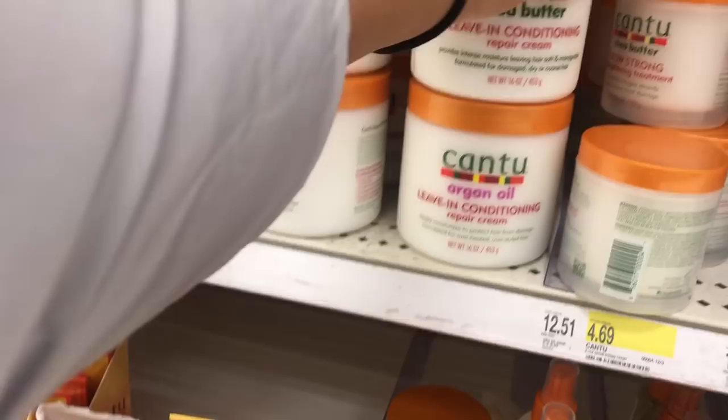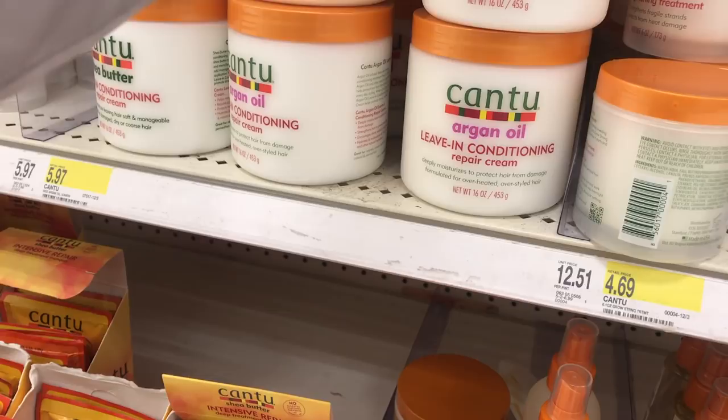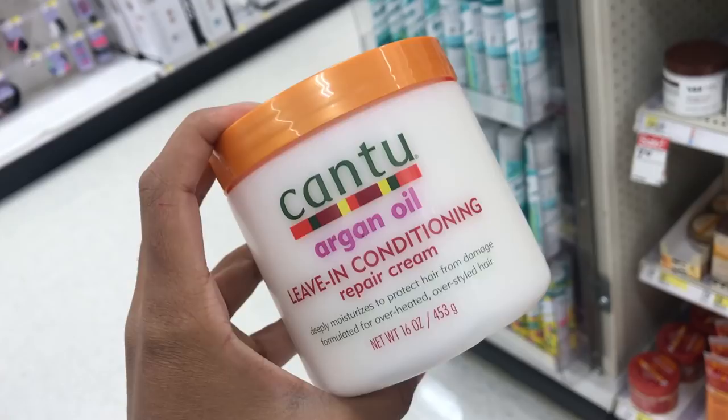I'm going to try this Cantu — I want to try the Argan oil one. Let's see the difference: deeply moisturized to perfect hair from damage, deeply intense moisture leaving hair soft and manageable. I kind of want the Argan oil one. All right, I'm gonna try this out. They're kind of pricey up in here so I think I'm gonna head over to the beauty supply store.